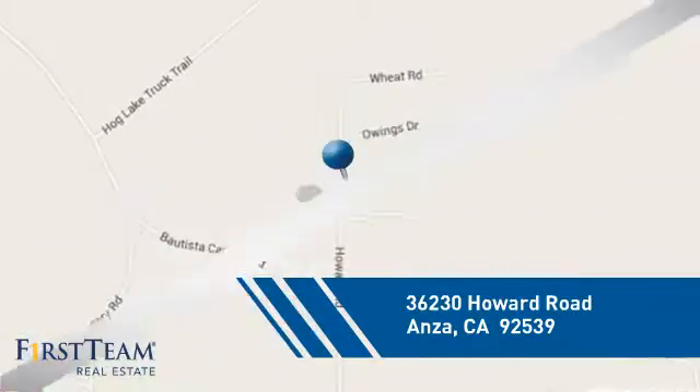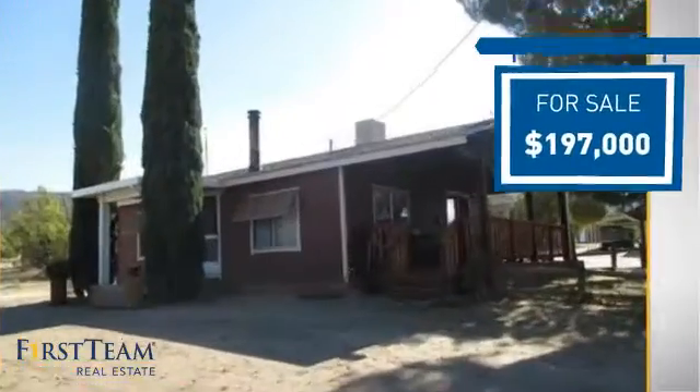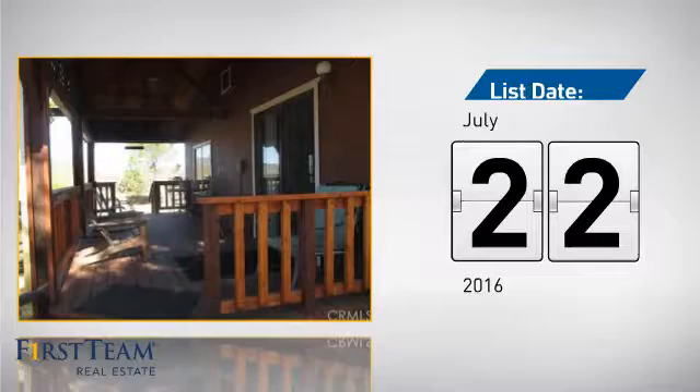And it's located in this area. Currently listed at just under $200,000, it just went on the market this month.